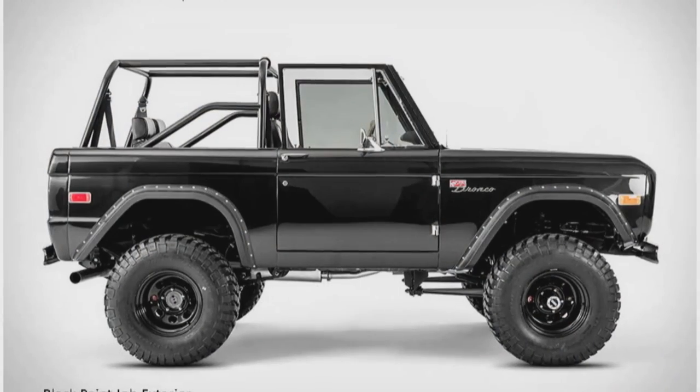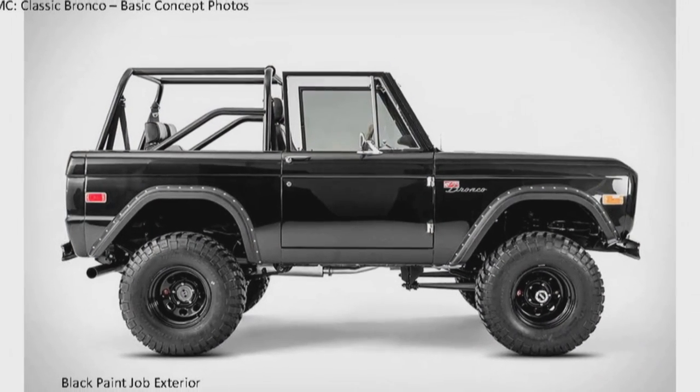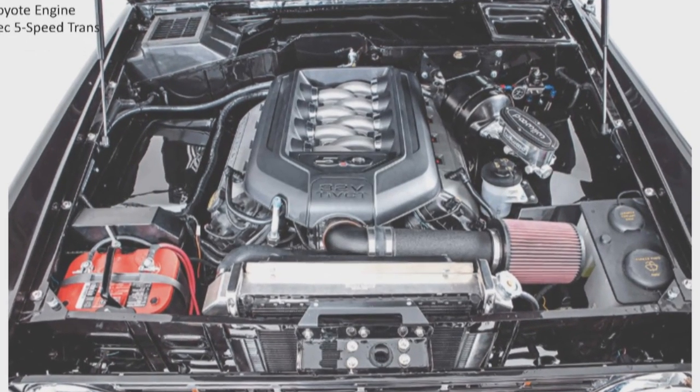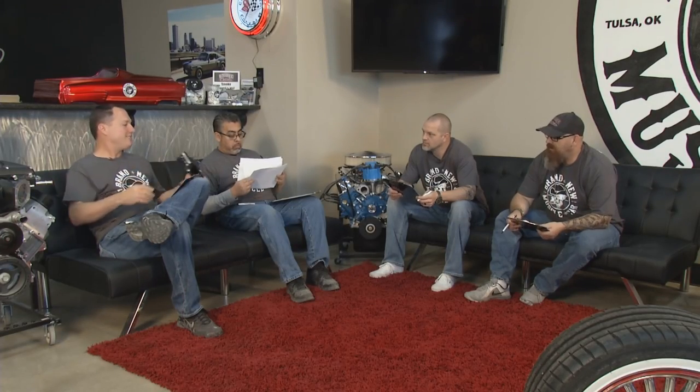Here's what we're doing: a '66 Bronco. We've got a six-month build schedule — pretty straightforward, same basic steps as a lot of times. There are the concept photos. We're going black, and we're going to build it like a new car. Coyote motor, Tremec transmission, nice suspension, big wheels and tires — 33s. Two and a half inch lift with the 33s. What are we going to do on the interior? Full leather interior, like a car.